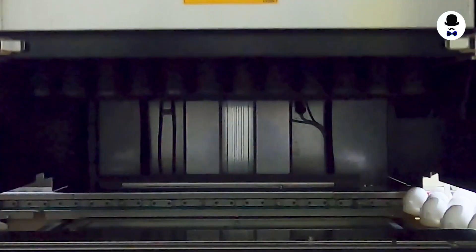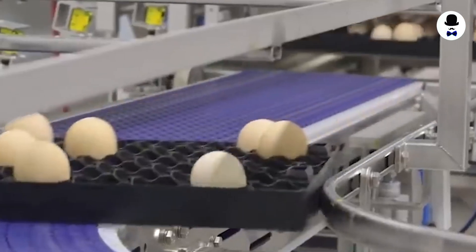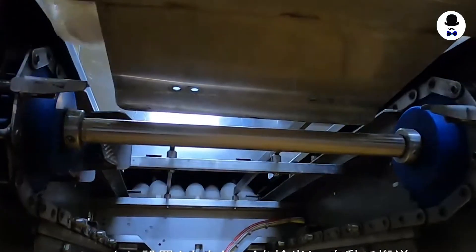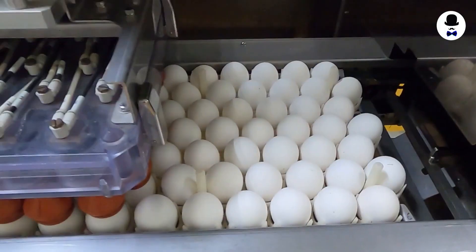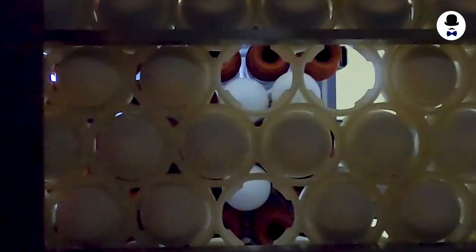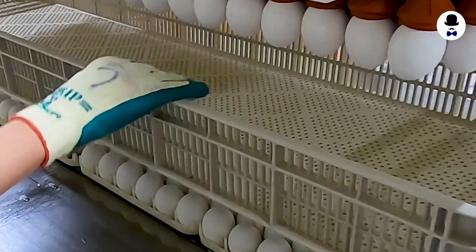Egg Candling Machine. Egg Candling Machines are essential devices for egg processing businesses because they allow workers to immediately assess egg quality and possible concerns. Using an egg-candling machine lowers labor costs and speeds up the egg-candling process, allowing operators to grade and sort eggs more quickly. Furthermore, using an egg-candling machine results in fewer egg defects, which leads to higher prices or an increase in egg production yield.